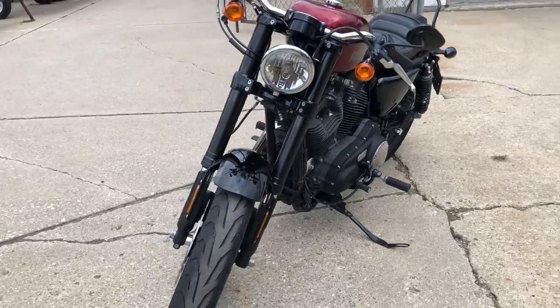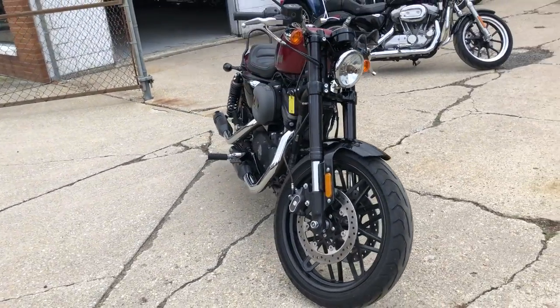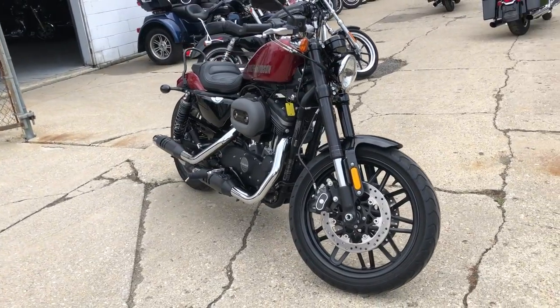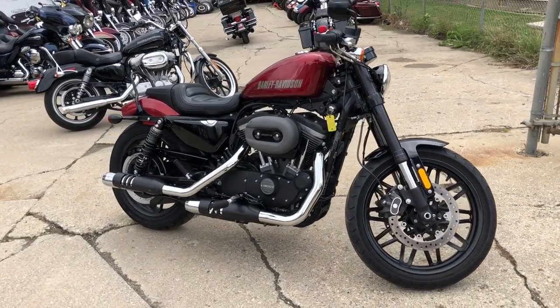It's a sharp, clean, low-mileage, one-owner bike. These are the ones you look for. Give us a call at 888-RIDE-990 if you have any questions. We do delivery from our store to your door.